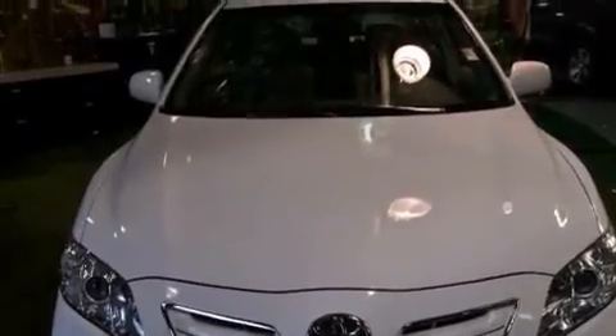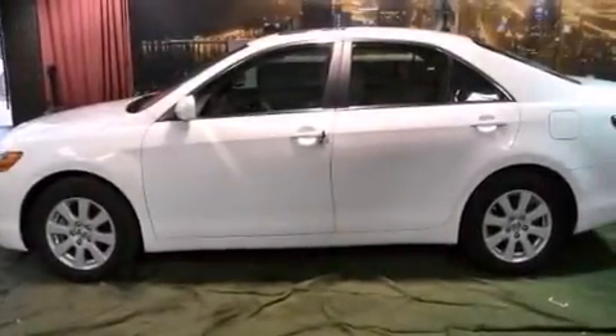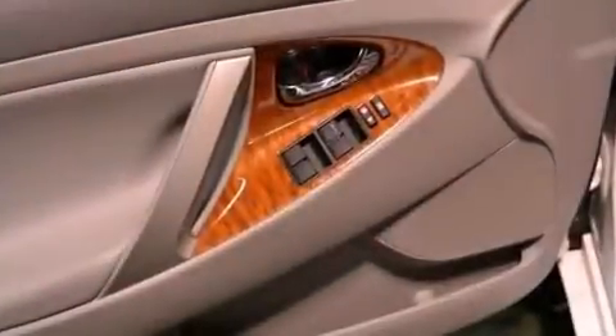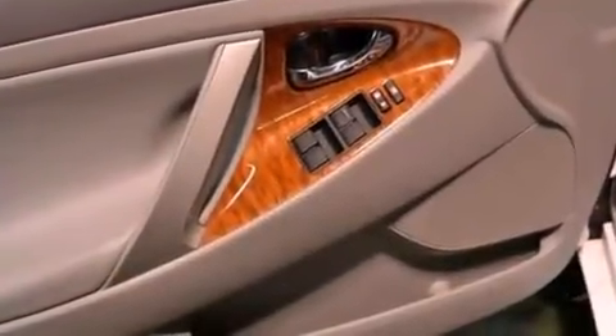All of the following features are included: a low-tire pressure indicator, a power driver's seat, cruise control, a CD player which can read MP3s, rear curtain airbags, rear seat child-proof door locks, a pass-through rear seat, full power accessories, a keyless entry system, and this vehicle has fewer than 63,000 miles on the odometer.